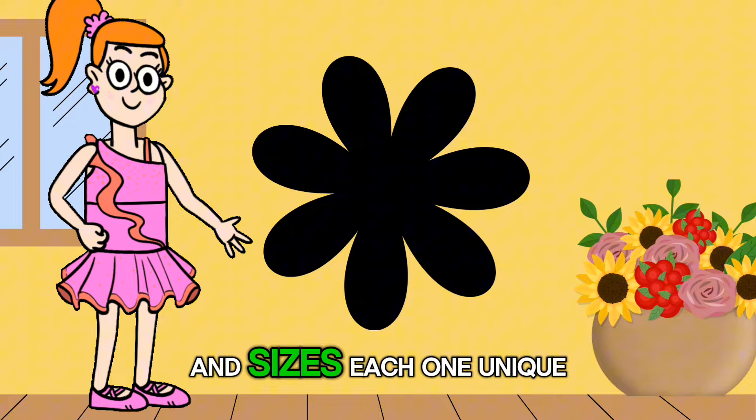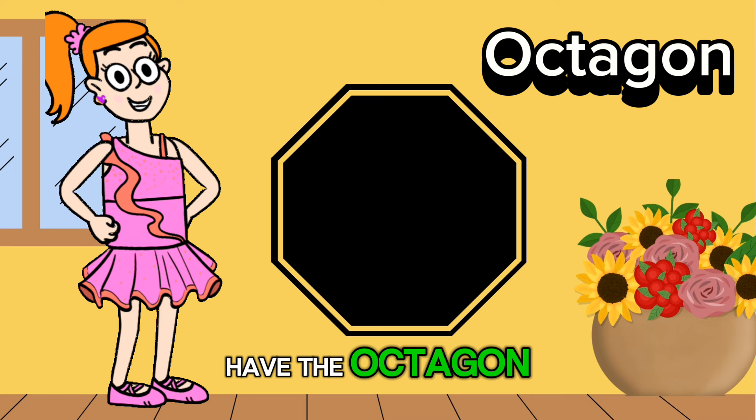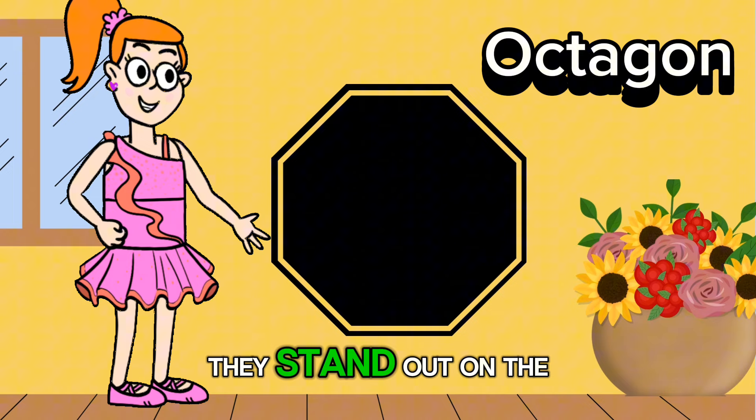Last but not least, we have the octagon. It has eight sides and eight corners. Did you know that stop signs are octagon shaped? They stand out on the road to help drivers know when to stop and stay safe.